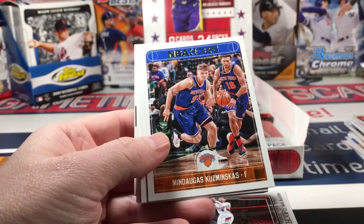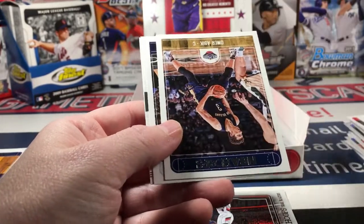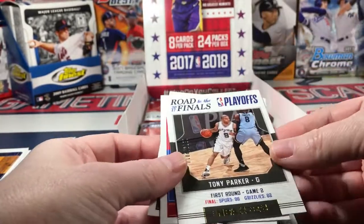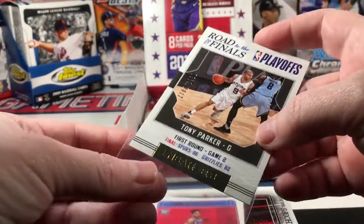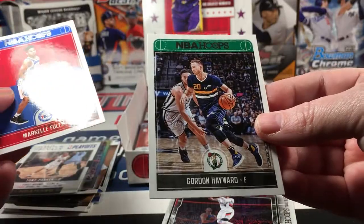Tyus Jones, Tim Frazier, Omer Asik, Wade Baldwin, Road to the Finals Tony Parker - this is numbered to 2017. The other might have been numbered too, I think I remember these being numbered. Sweet - and a Markelle Fultz rookie and Gordon Hayward.